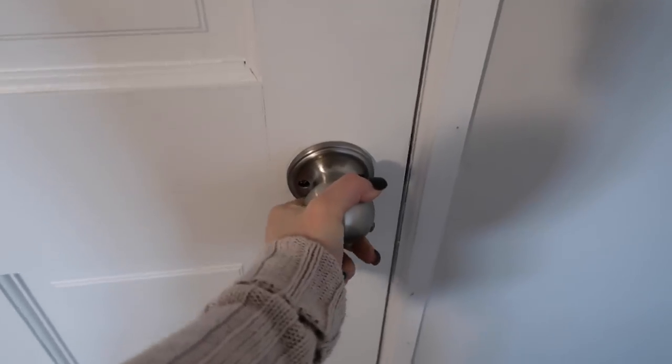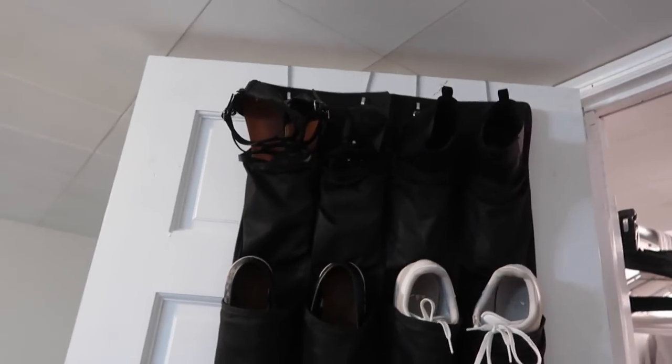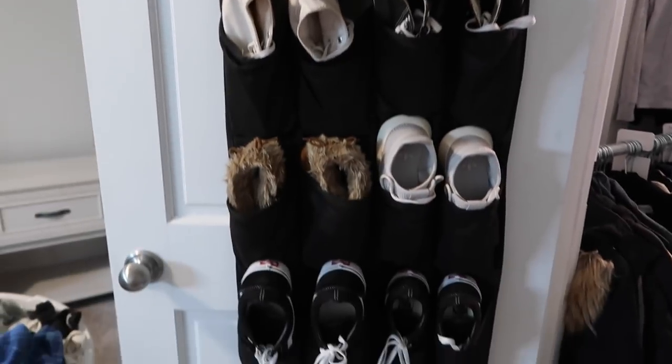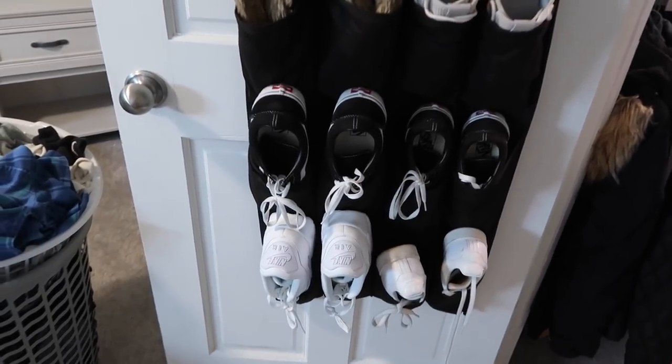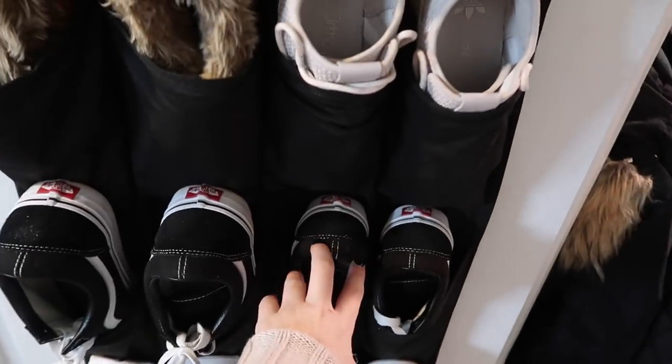This used to be a brown door — we painted it white and then I got these knobs off Amazon. I'll have a link down below, only ten bucks. Open it up, and first things first, on the back of the door we have our shoe rack. I have way too many shoes, as does Zane — but not as many as me. Basically these are all my shoes except for two pairs, which are Zane's. We've got his Vans and my little Vans — we've got matching shoes right there.